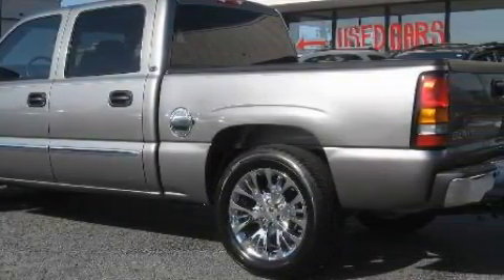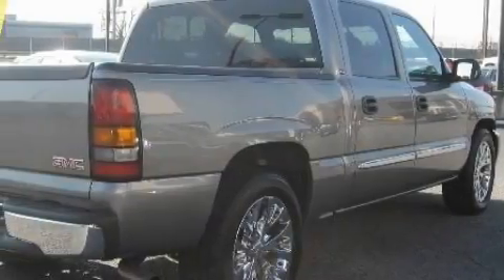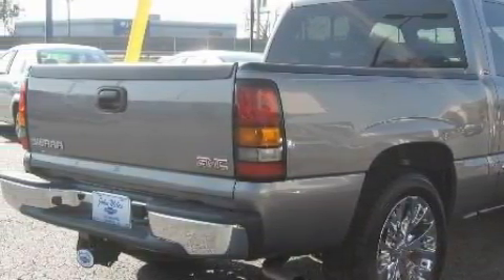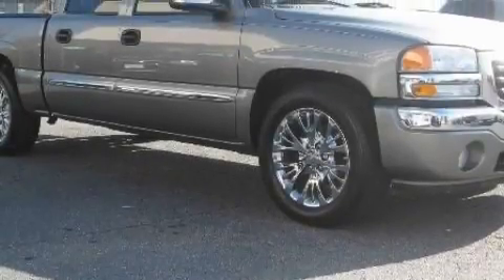This GMC has a long list of incredible features including power windows, a dual-zone climate control system, a CD player, airbags, a four-wheel anti-lock braking system, and this vehicle has just over 56,000 miles.